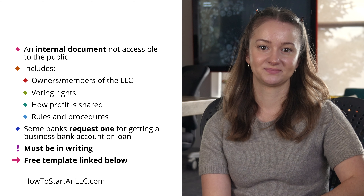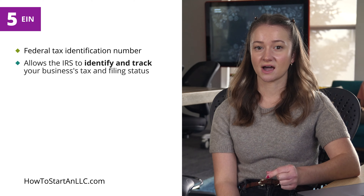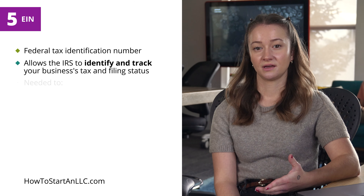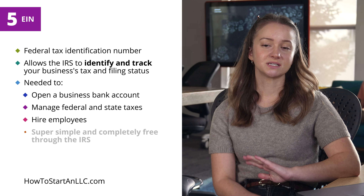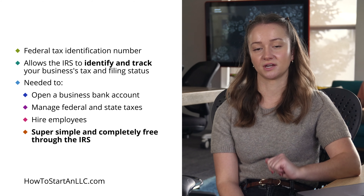To make things easier for you, we've provided a free template on our Colorado LLC operating agreement page — you'll find that in the description. Step five: obtaining an LLC EIN, employer identification number. The final step is to obtain an EIN, which is a federal tax identification number. This unique number allows the IRS to identify and track your business's taxes and filing status. You'll need an EIN to open a business bank account, manage federal and state taxes, and hire employees. The process is super simple and completely free of charge through the IRS — just fill out the online form.